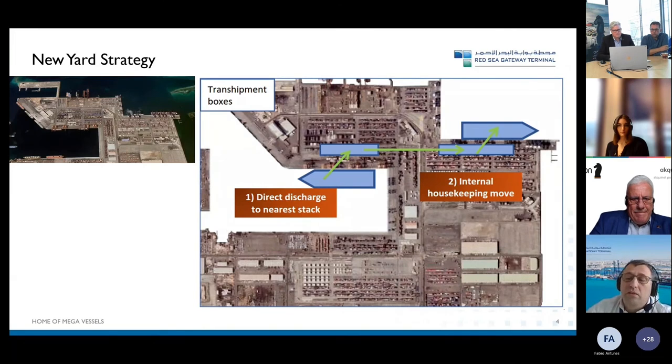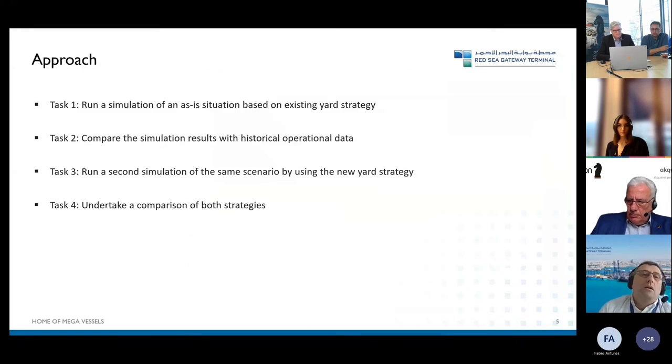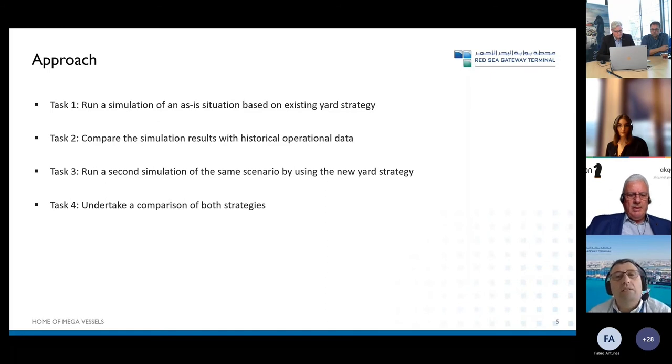Therefore we approached Chesscon — as also partially demonstrated in their previous presentation — and asked them to run a simulation for the as-is situation on the existing yard strategy and existing layout. The second step was to verify the simulation with historical operational data. The third step was to run the simulation with the new yard strategy, and the last step was to undertake the comparison between both strategies.